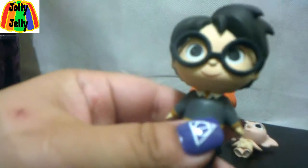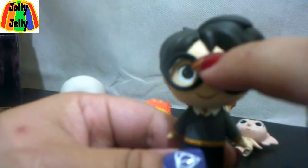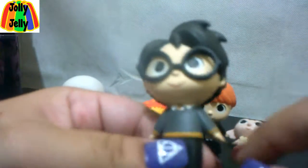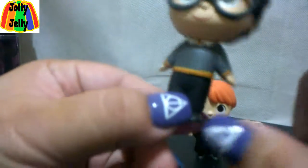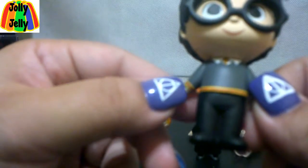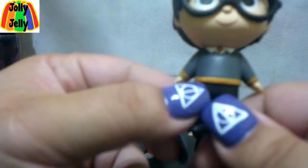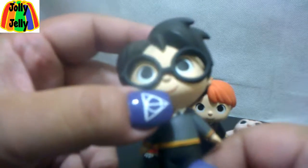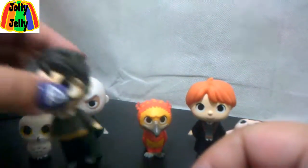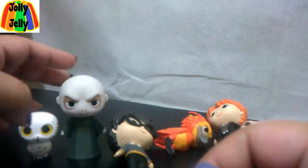Here we have Harry! The boy who lived, with his little scar and his glasses. He doesn't have green eyes here — he has black eyes — but we'll forget that. He's in his Hogwarts uniform with his Gryffindor colors, red and gold. For somebody who was never loved as a child, he actually had a lot of love for his friends, and for Dumbledore, and for the Order, and for the Weasley family.